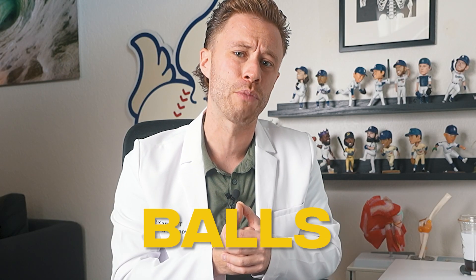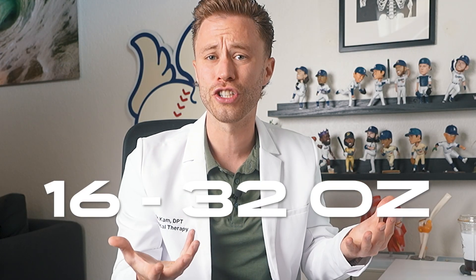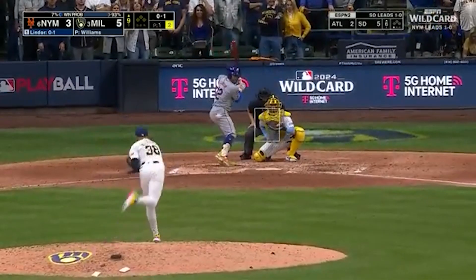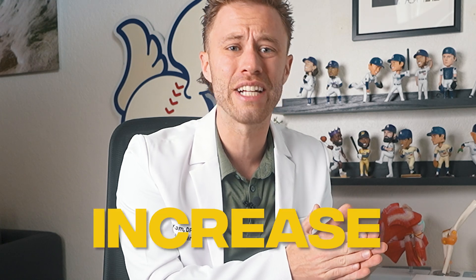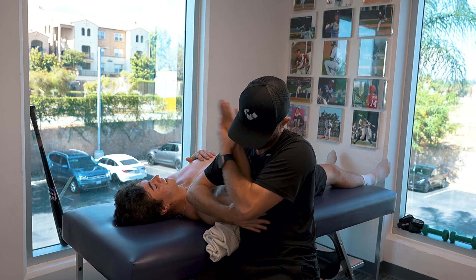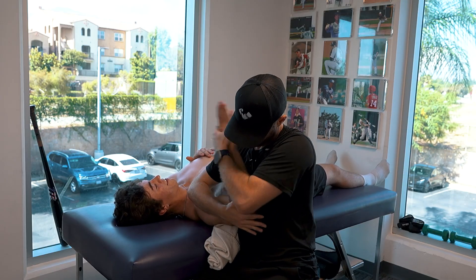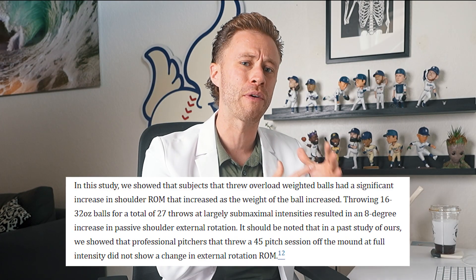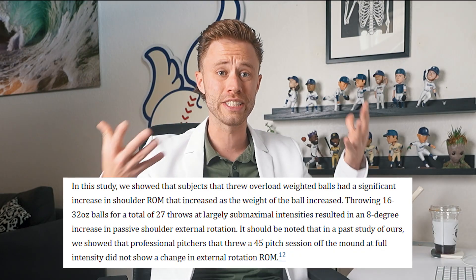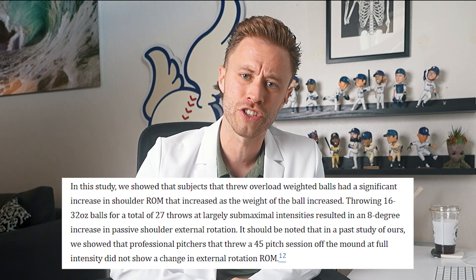Digging a little bit deeper, they conducted another study focusing on the acute effects of throwing weighted balls ranging from 16 to 32 ounces. Pitchers performed 27 throws at largely sub-maximal intensities, and the results showed an eight-degree increase in passive shoulder external rotation — that's when you lay somebody on the table and assess their motion without them moving. Interestingly, a previous study showed that professional pitchers throwing a standard 45-pitch session at full intensity did not experience such changes.